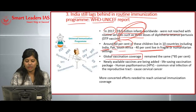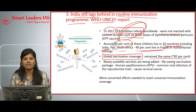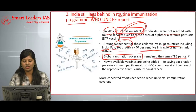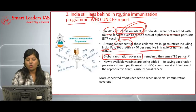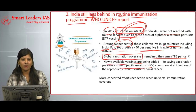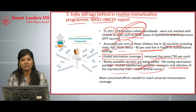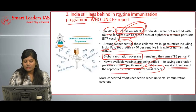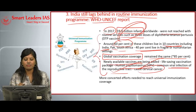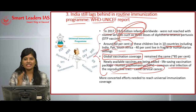Among that 60 percent, 40 percent live in fragile and humanitarian settings, making them very vulnerable to disease. A major concern is that global vaccination coverage has remained the same at 85 percent for the last five to ten years, meaning there is no improvement despite population increases. Newly available vaccines such as the HPV (human papillomavirus) vaccine — which treats viral infection of the reproductive tract that can cause cervical cancer — are also not being administered properly.